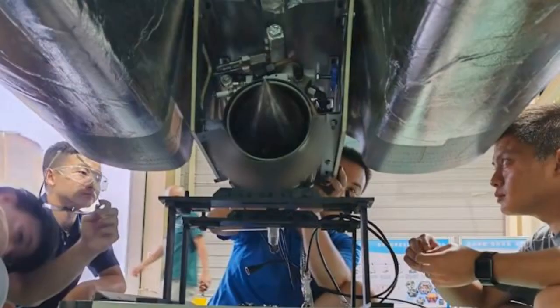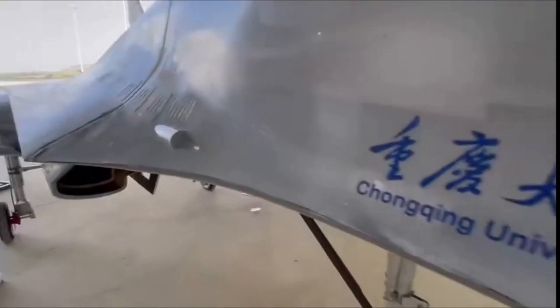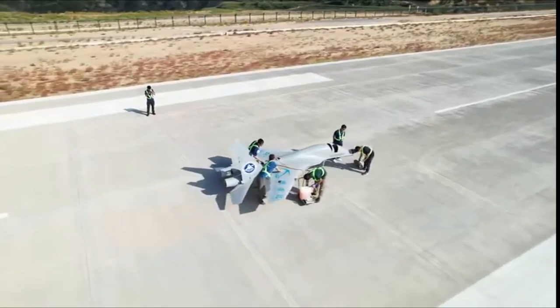This is the first known success in this area. Research officials from the university reported this to local media, and they even published a video of the test.